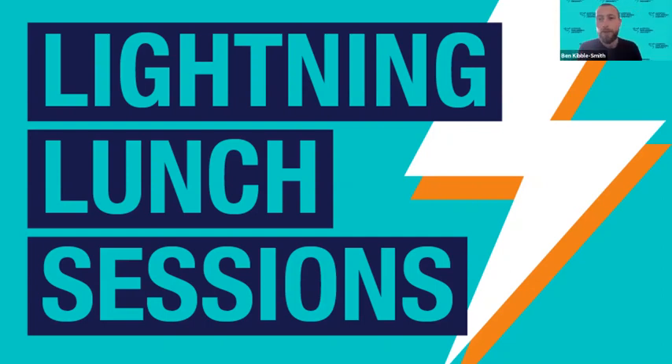Hello and good afternoon everyone, and welcome to the next installment of the lightning lunch sessions. Today we will be looking at the biodiversity behind your food plate, and I'm joined here today by Stefano Mariani from biology and zoology here at LJMU.